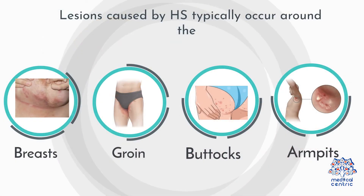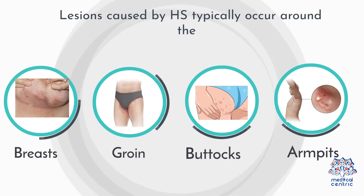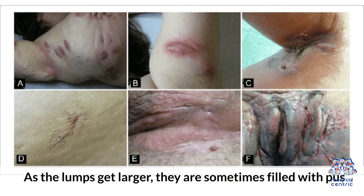Lesions caused by HS typically occur around the breasts, groin, buttocks, and armpits. Over time, this condition can become severe and be difficult to manage. As the lumps get larger, they are sometimes filled with pus.